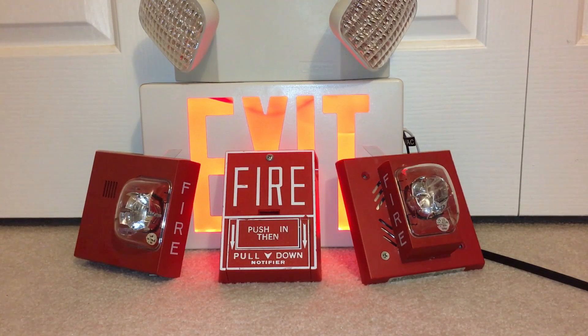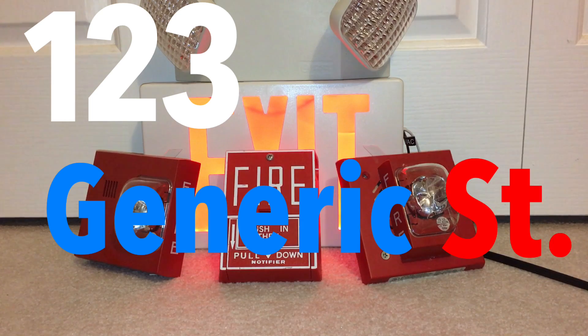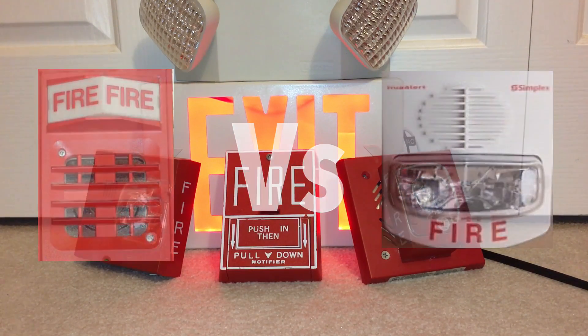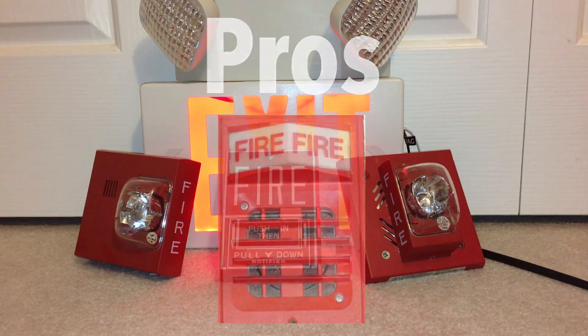Today we're going to be talking about older fire alarm systems versus newer fire alarm systems — new versus old systems — who's the simply better one? We're going to talk about the pros and cons. Let's start with the pros of older systems. The term 'older fire alarm system' we're going to be talking about is late 70s through mid-to-late 90s. We're not going to be talking about coded systems — that's a whole different world. We're going to be talking about panel-based systems, mostly.